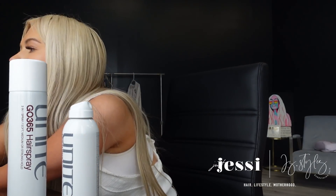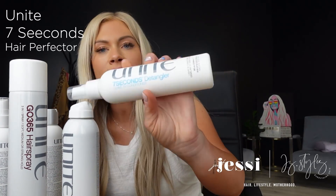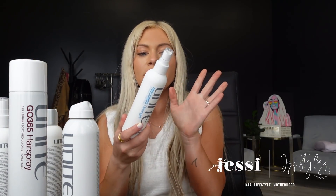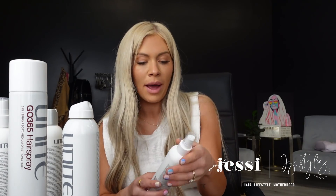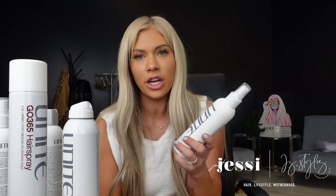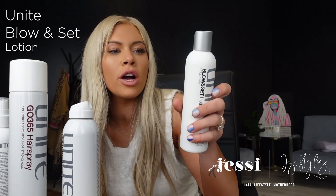Moving on to styling products — most of these are Unite because I've been obsessed with the line. First, the Seven Seconds detangler, a leave-in conditioner. It's amazing for brushing out hair — if you're at the salon and a client has a really tangled head of hair, spray this in before brushing. The teasy lights are going to come out really nicely and it gives them a nicer base. Next up is the Blow and Set lotion — a blowout cream that lifts, curls, sculpts, and smooths to create shape.